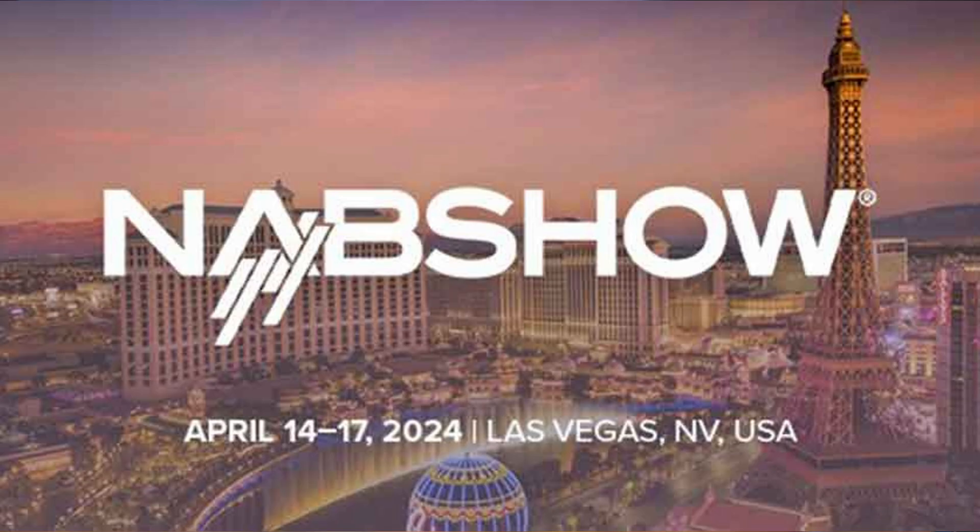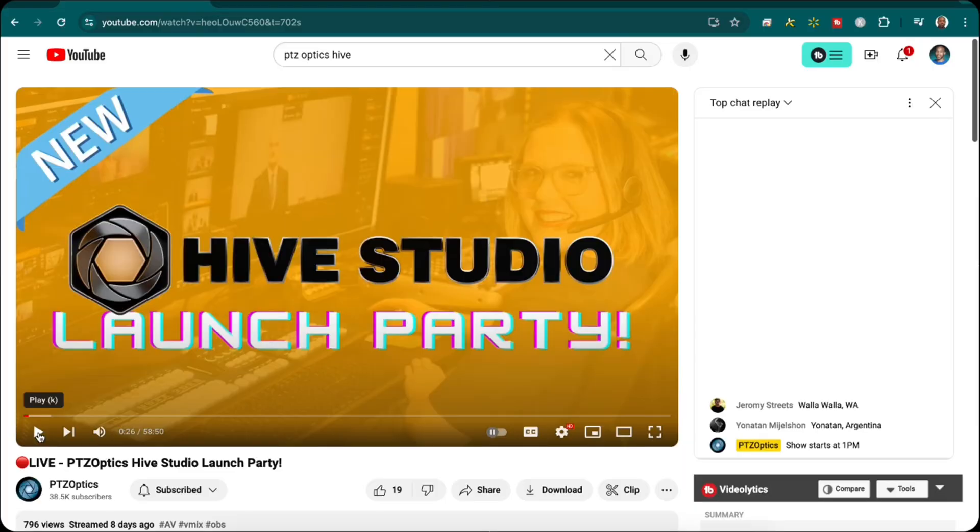This is NAB week, and there is a ton going on out in Las Vegas. There's a whole bunch of new hardware like this brand new Shure MV7 Plus that they sent over to me for review, along with software which PTZ Optics is getting ready to release called their Hive Studio. Now, I want to share with you some of the highlights that I'm really excited about for us that use PTZ cameras.